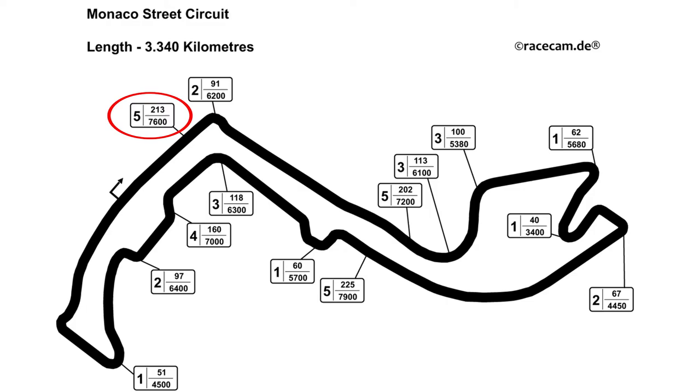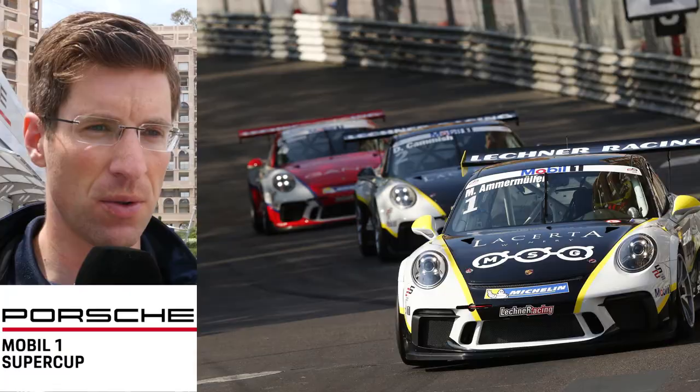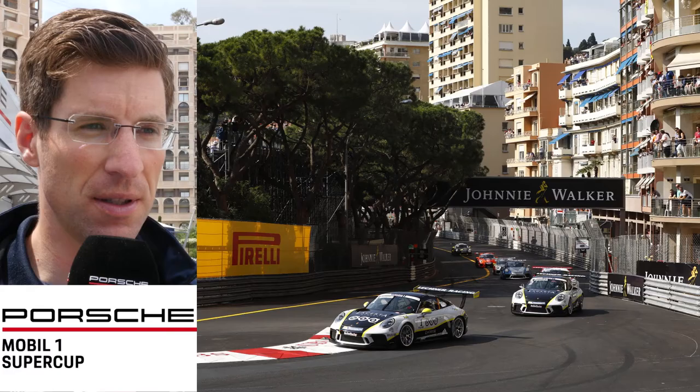Hello, I'm Michael Ammermüller. I'll show you some key facts of the Monaco street circuit. Turn one: we arrive in fifth gear and shift down to second. It's a medium speed corner on this track. The exit is a little bit difficult — it's easy to run wide and hit the barriers.